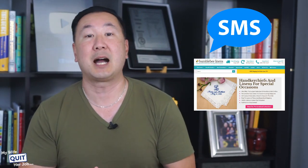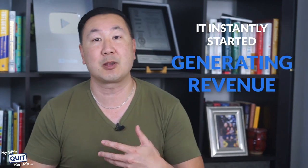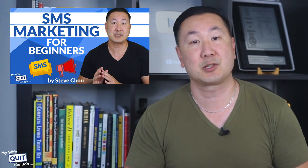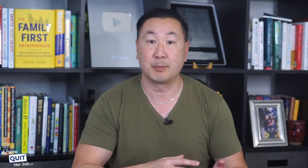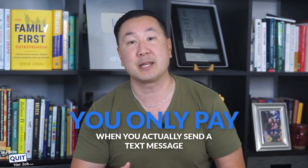When I implemented text message marketing for my online store, I saw click-through rates in the 20% range and it instantly started generating revenue for my online store. For a more in-depth case study on text message marketing, watch this video here where I reveal real conversion numbers from my own online store.